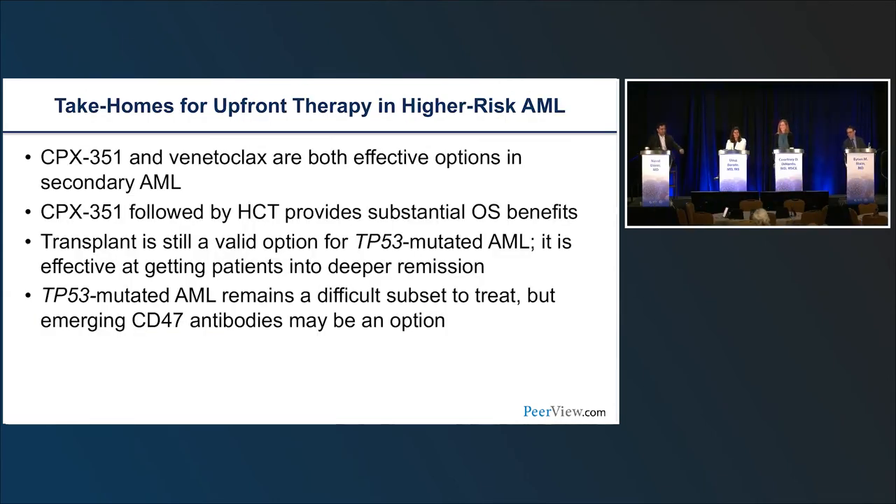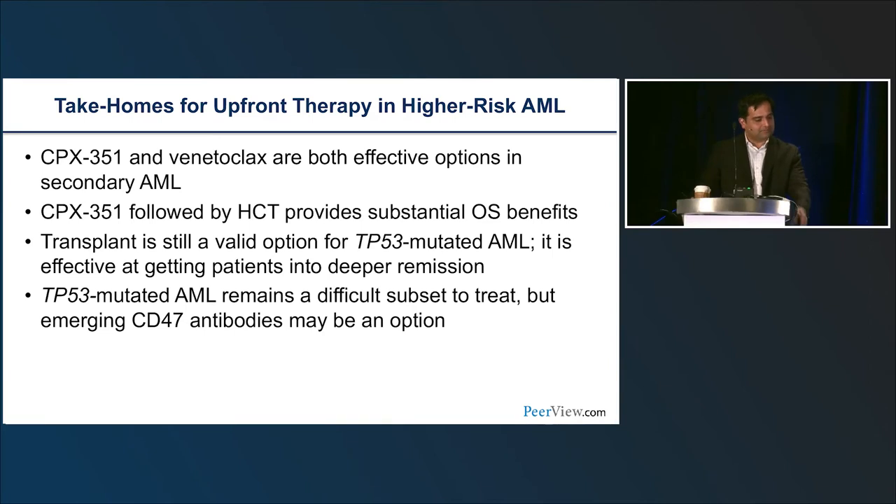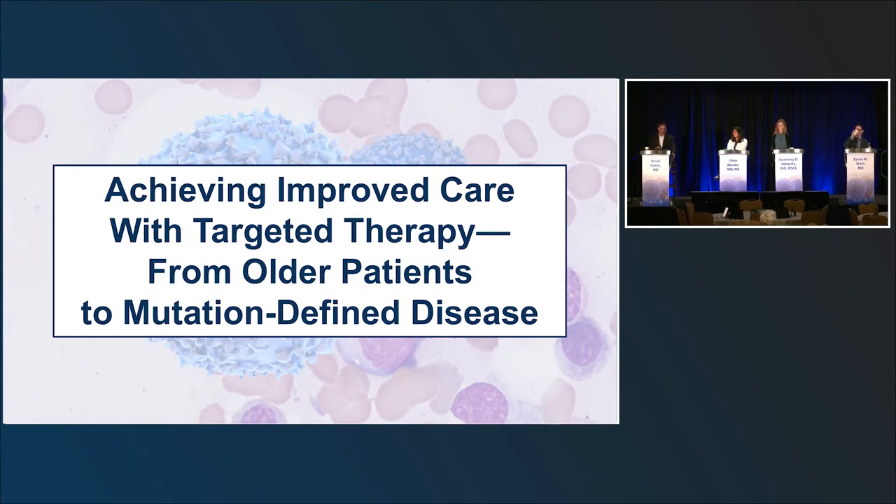Key takeaway points: CPX-351 and venetoclax are both effective options for secondary AML. Transplant is the key regardless of which option is used. The same will hold true with magrolimab and APR-246. TP53 remains a difficult group, and the goal is to achieve deeper remissions pre-transplant. Emerging therapies are coming, and we move on to the next section on targeted therapies in the frontline setting.